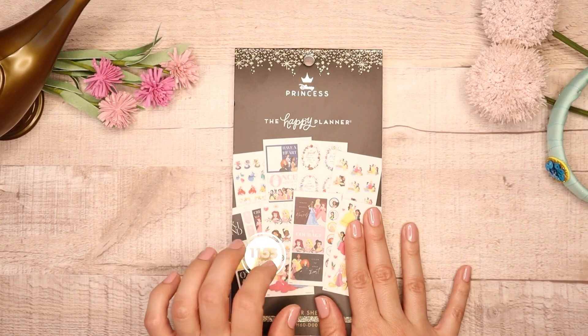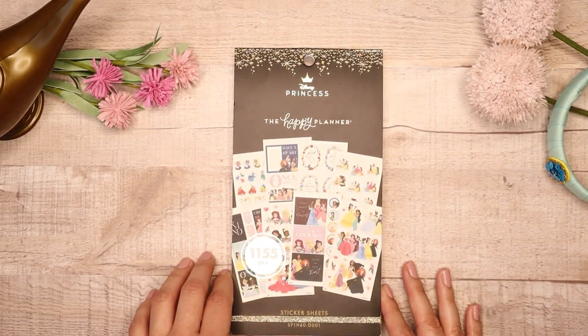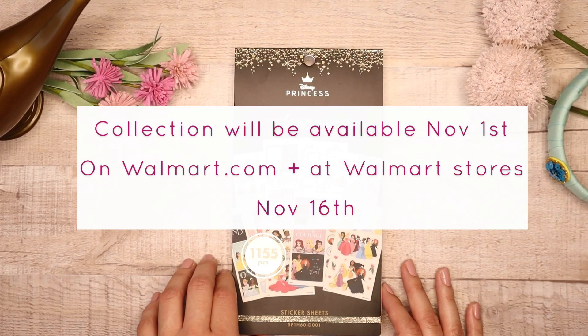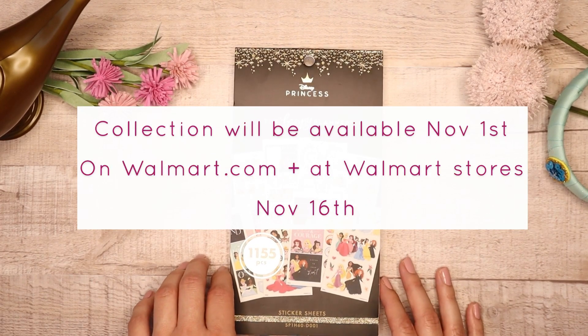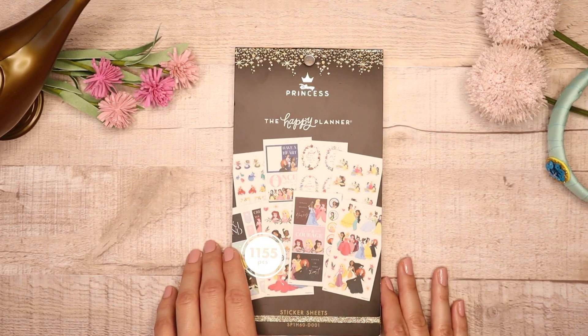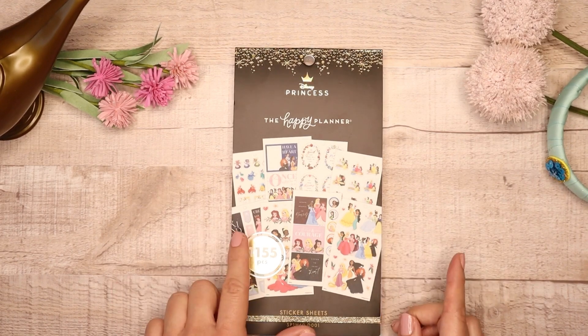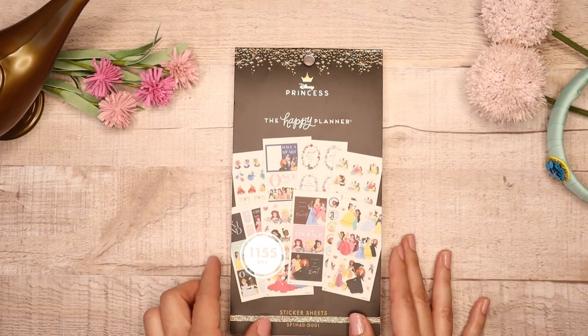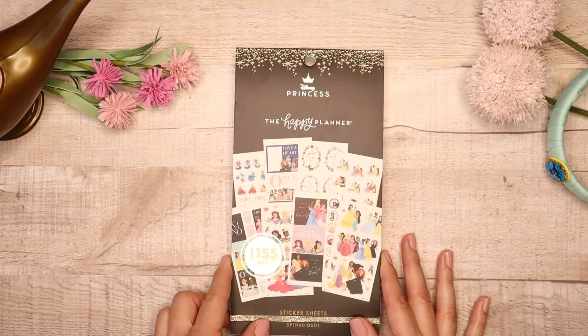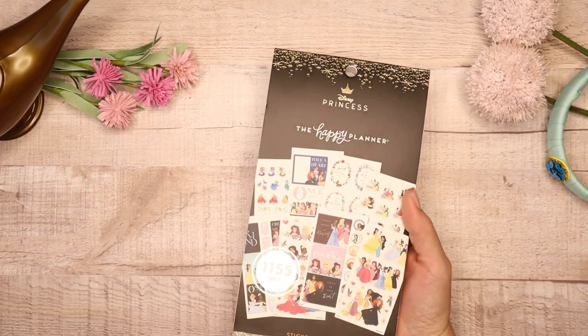Let's get into flipping through the sticker book, but a little bit of information: this sticker book will be available on Walmart.com starting November 1st, and you can purchase it in store starting November 16th. This will be available only on Walmart.com, so if you want to get your hands on that, definitely check out the website on November 1st or you can purchase it in store starting November 16th.